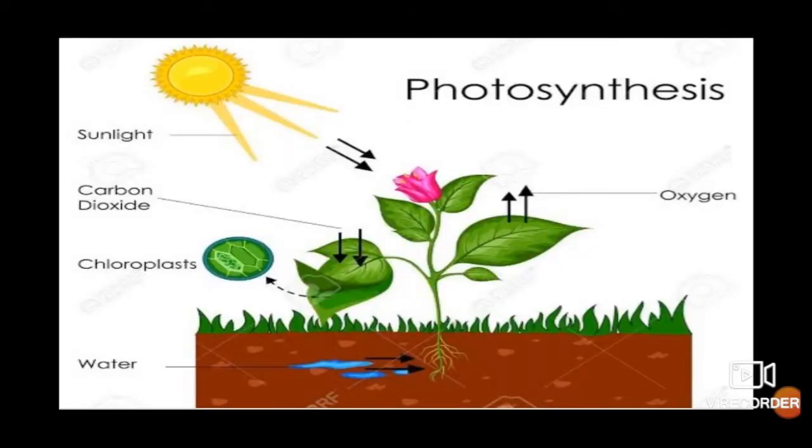Human beings need food to do work. Food gives us energy. Water is necessary to stay alive. Green plants prepare their own food through the process called photosynthesis. They need water, air and sunlight to prepare food.